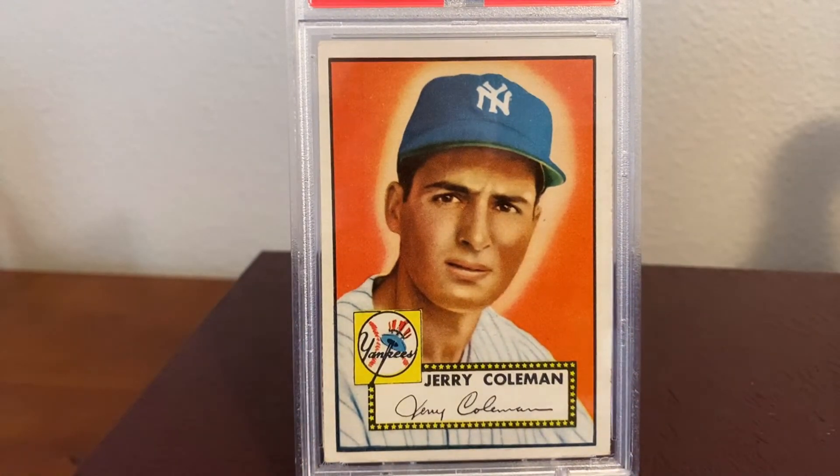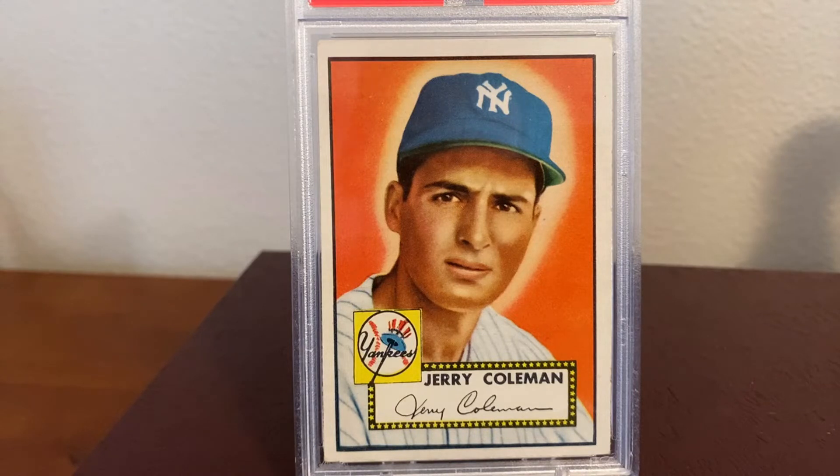I paid the equivalent of about four gallons of gasoline for this card, which I thought was not much at all. However, with inflation these days and how much the cost of fuel has gone up, maybe talking about the cost of this card in terms of gallons of gasoline causes people to pause about whether or not they'd want to pick one up.